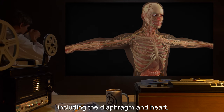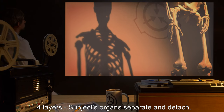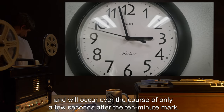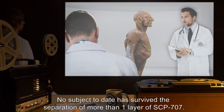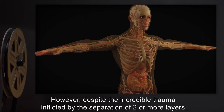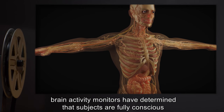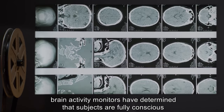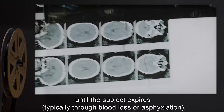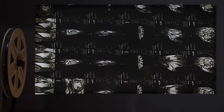Three layers: the subject's muscles will detach from connective tissue, including the diaphragm and heart. Four layers: the subject's organs separate and detach. These effects are cumulative and sequential, occurring over the course of only a few seconds after the 10-minute mark. No subject to date has survived the separation of more than one layer of SCP-707. However, despite the incredible trauma inflicted by the separation of two or more layers, brain activity monitors have determined that subjects are fully conscious and aware of their condition for up to several minutes after the separation event, until the subject expires — typically through blood loss or asphyxiation.